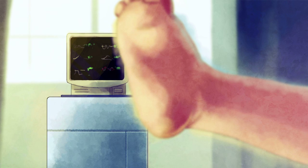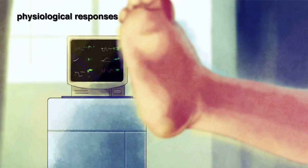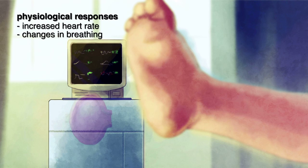Tissue-damaging procedures can produce physiological responses such as increased heart rate or changes in breathing.